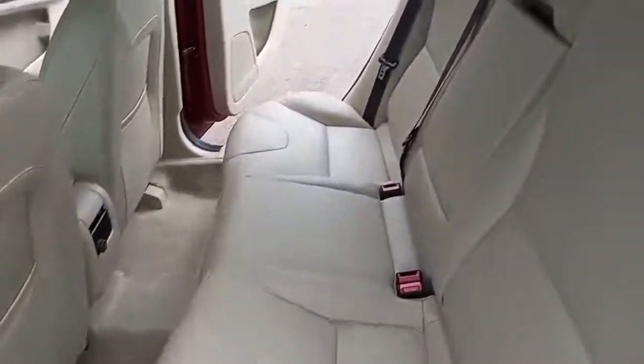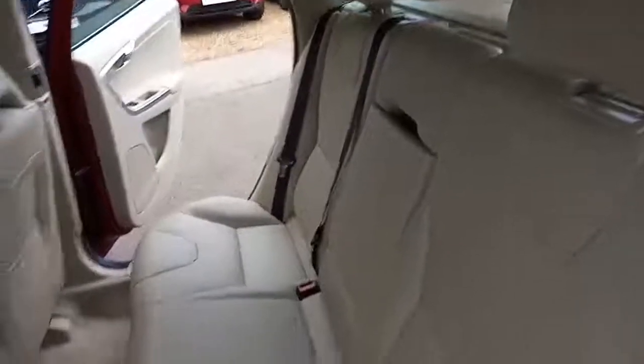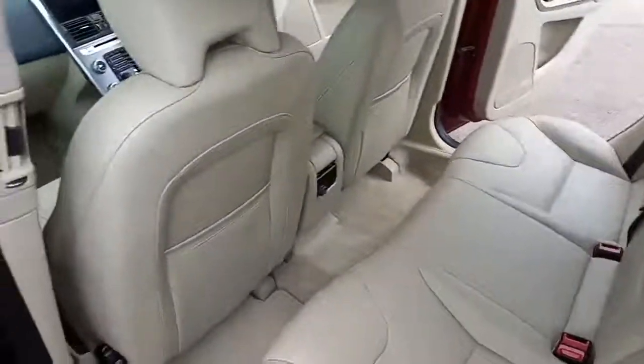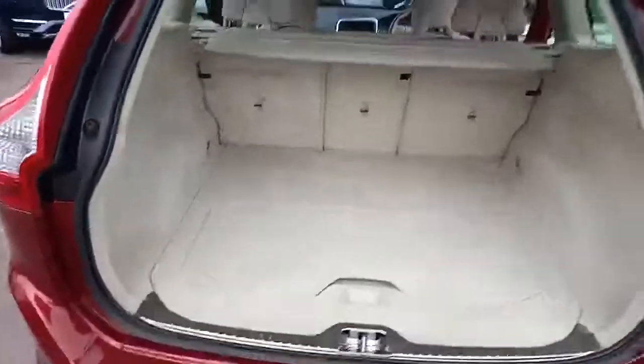You've got three three-point belts at the back, ISOFIX on the two outer seats, three independent headrests, a power supply in the middle and vents in the B-pillar. There's a nice size boot with a tonneau cover on there and you've got an automatic tailgate to boot.